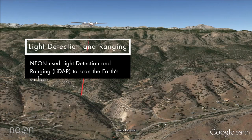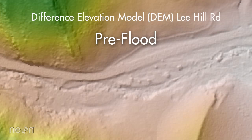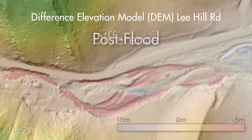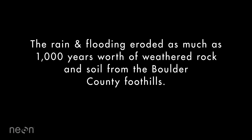NEON used LIDAR, or Light Detection and Ranging, to scan the Earth's surface before and after the storm, allowing the measurement of erosion and sedimentation, among other things. The rain and flooding eroded as much as 1,000 years worth of weathered rock and soil from the Boulder County foothills.